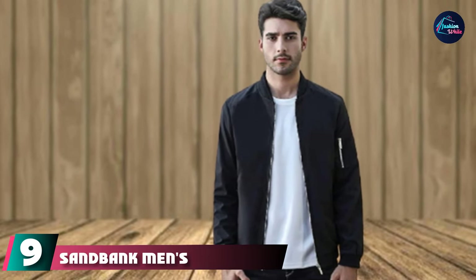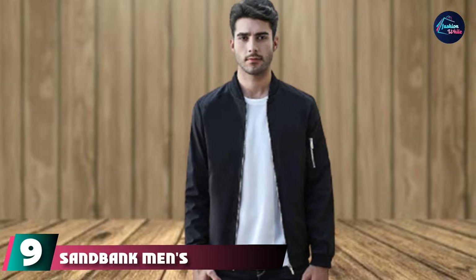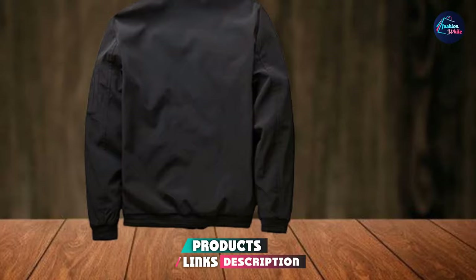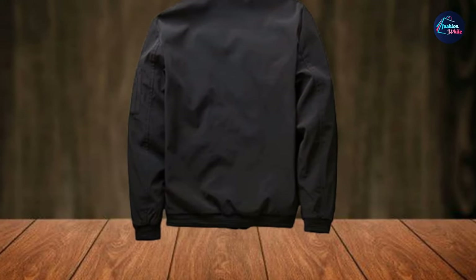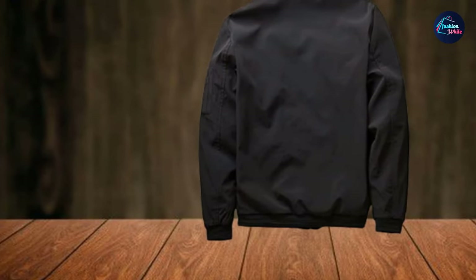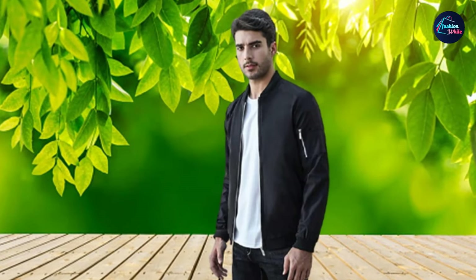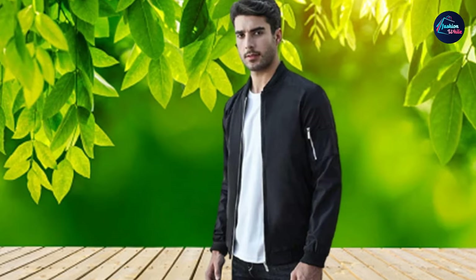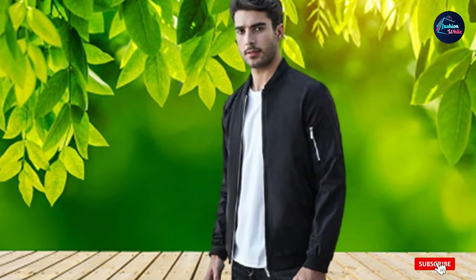Number nine is the Sandbank Men's Slim Fit Lightweight Softshell Flight Bomber. Nail the airman aesthetic without spending a fortune — it's incredibly affordable at under $35, and also practical and stylish. Sandbank's Softshell Bomber is made of 100% polyester, thicker than your classic windbreaker material, ensuring you stay warm and cozy. The lightweight design is slim and figure-hugging, balancing original pilot style with sporty varsity chic — great in autumn with jeans and boots or in spring with a t-shirt and sneakers.